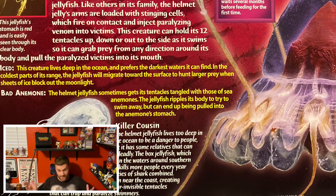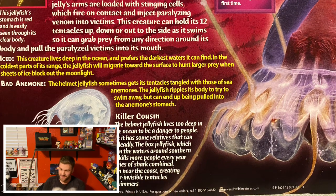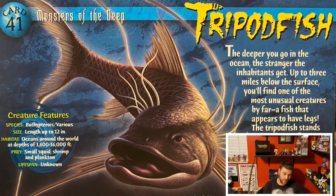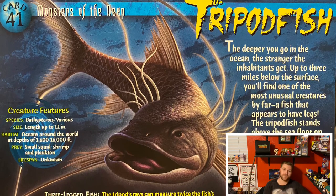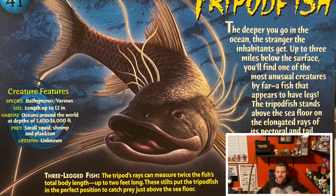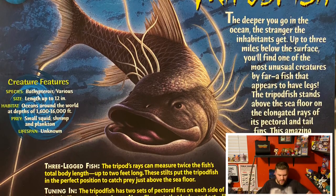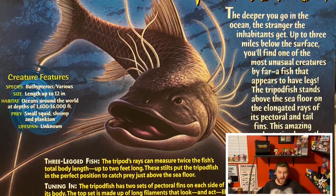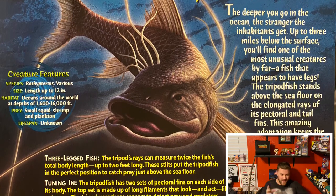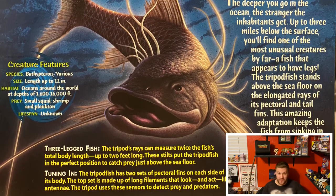Moving on now — speaking of the ocean, we're going to stay in the ocean and move on to the monsters of the deep, moving from jellyfish to regular fish and talking about the tripod fish. This fish has got legs — not like real human legs, but legs like stilts. This fish looks like it's walking on stilts. Because of these long stilt-like legs, the fish can stand up in the mucky ocean floor without sinking in, because otherwise it's like quicksand for the poor fish.